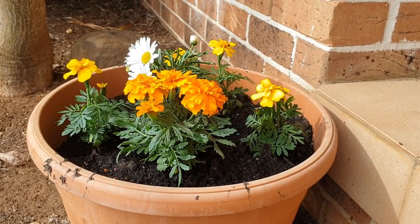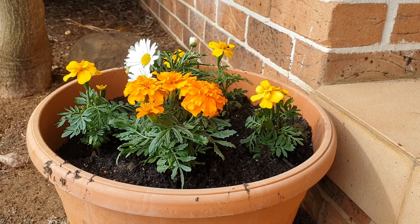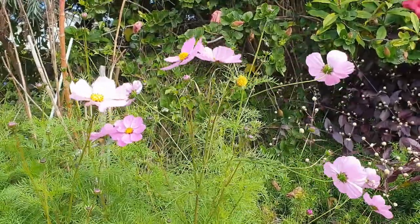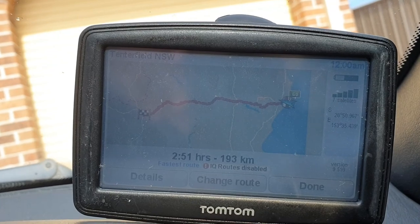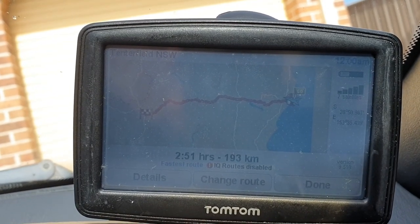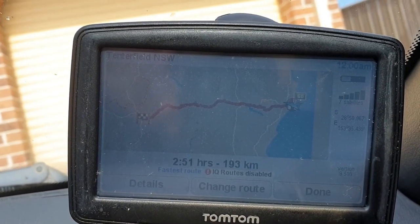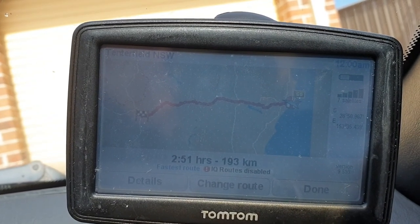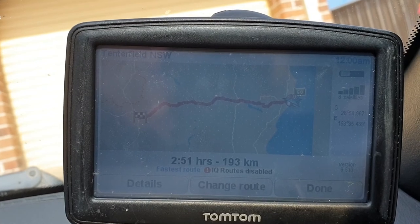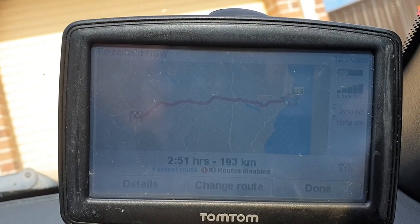We are starting now for Tenterfield. It is a nice day, not very sunny, a bit cloudy, not too cold, and also a bit windy. As I mentioned in part one of this trip, it is around a two hour fifty minute drive from Ballina to Tenterfield — almost 200 kilometers. The roads can be different with different speeds; it can be a bit winding, with ups and downs.